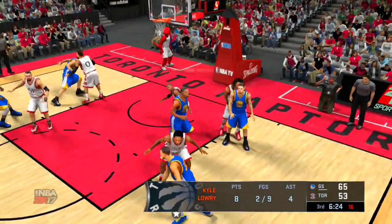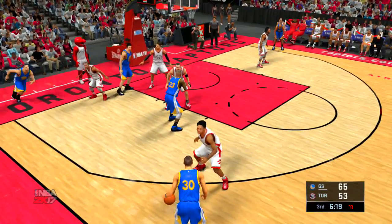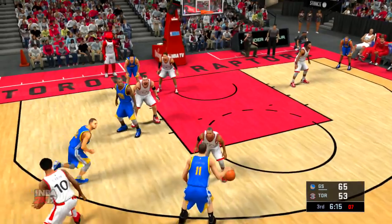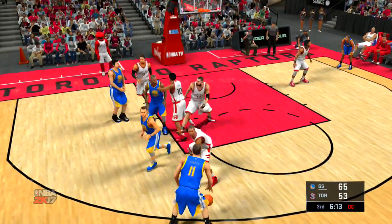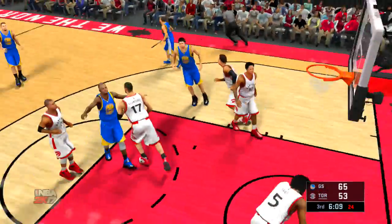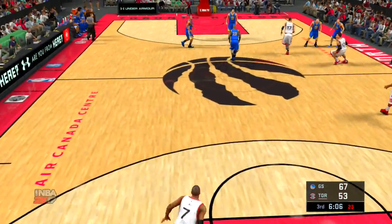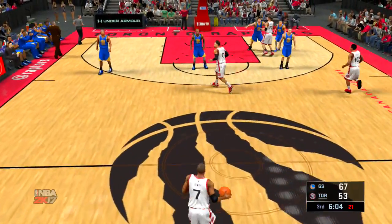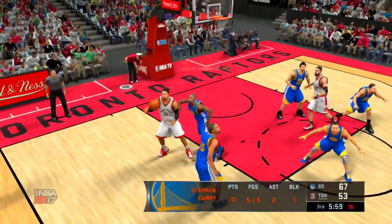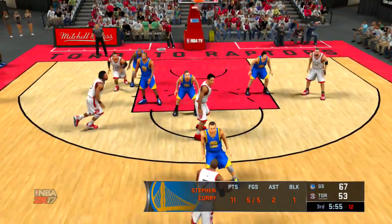Thompson passes to Curry. Green with a screen on DeRozan — and a screen for Thompson. Back to Curry, shoots off the screen. And there are the Warriors now with another bucket. He came off that screen and the D just didn't get over the top of it — weren't there in time to challenge. When that's the case, you can mark those up for him. Carroll kicks to Lowry.